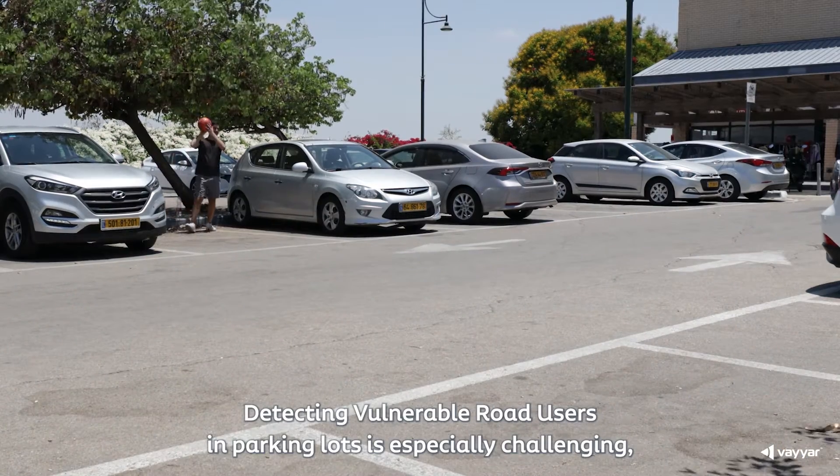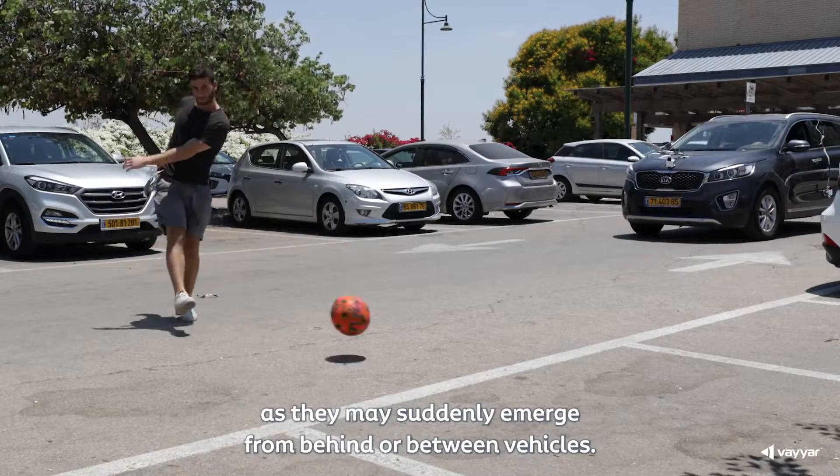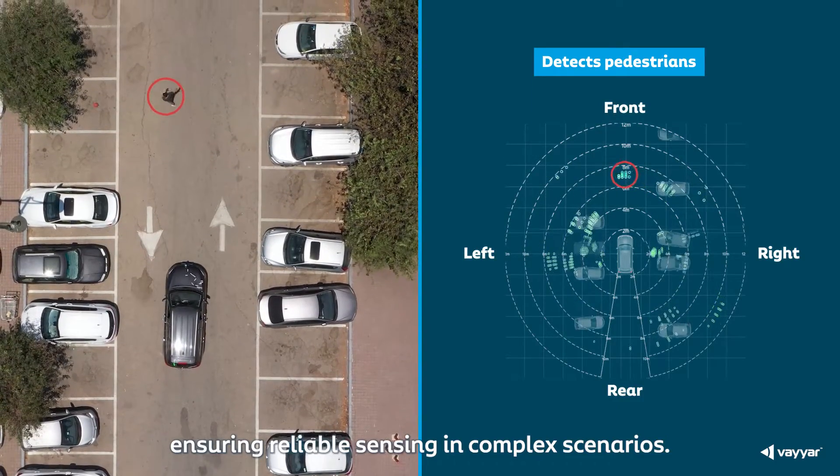Detecting vulnerable road users in parking lots is especially challenging, as they may suddenly emerge from behind or between vehicles. Viar's 4D imaging radar platform enables early detection of even slight movements, ensuring reliable sensing in complex scenarios.